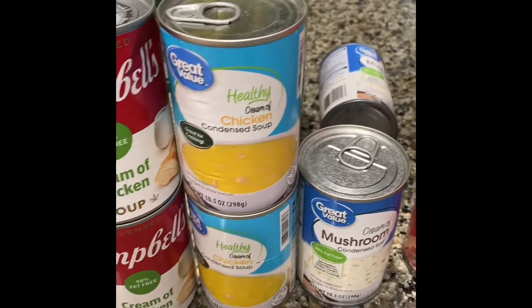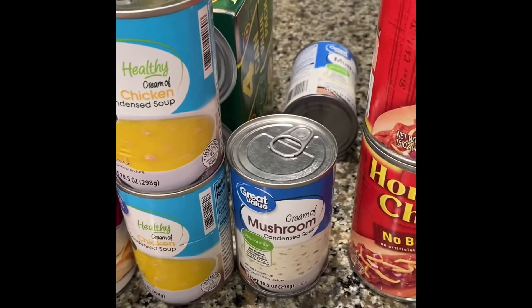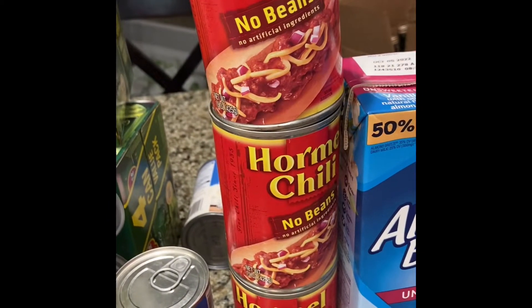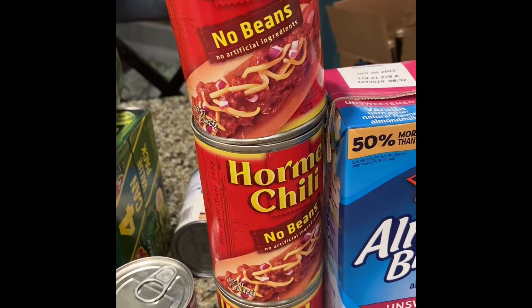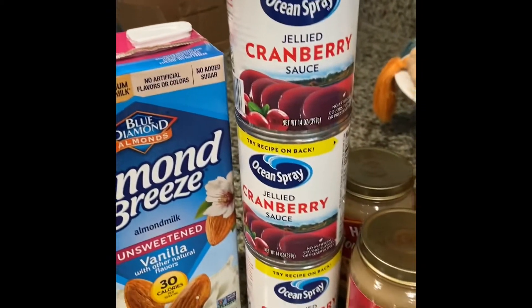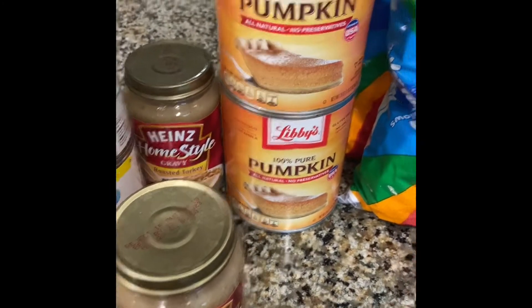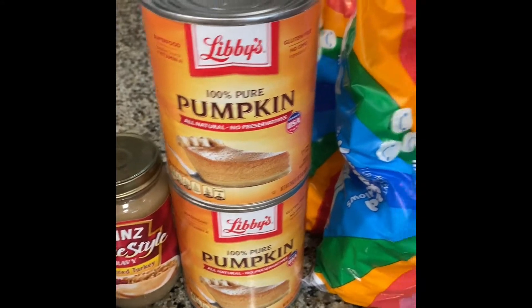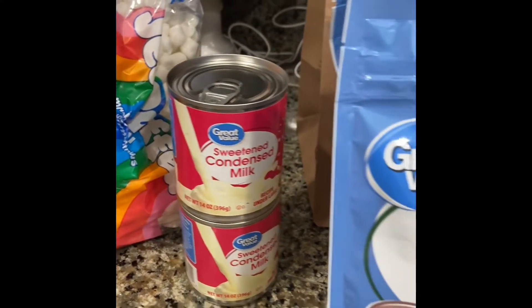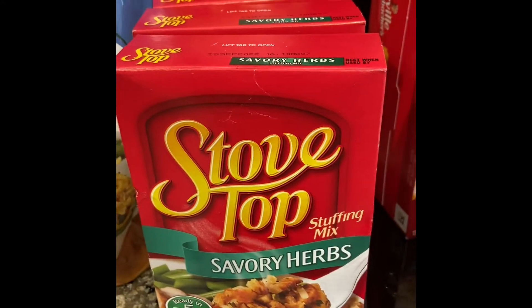I got some cream of chicken soup — the healthy condensed version — and a couple of the cream of mushroom soup. Some chili with no beans because I have a kiddo that refuses to eat beans. A restock on our almond milk, some jelly cranberry sauce, roasted turkey gravy, some pumpkin, some marshmallows, some sweetened condensed milk, fried onions, some stovetop stuffing, and some sweet potatoes.